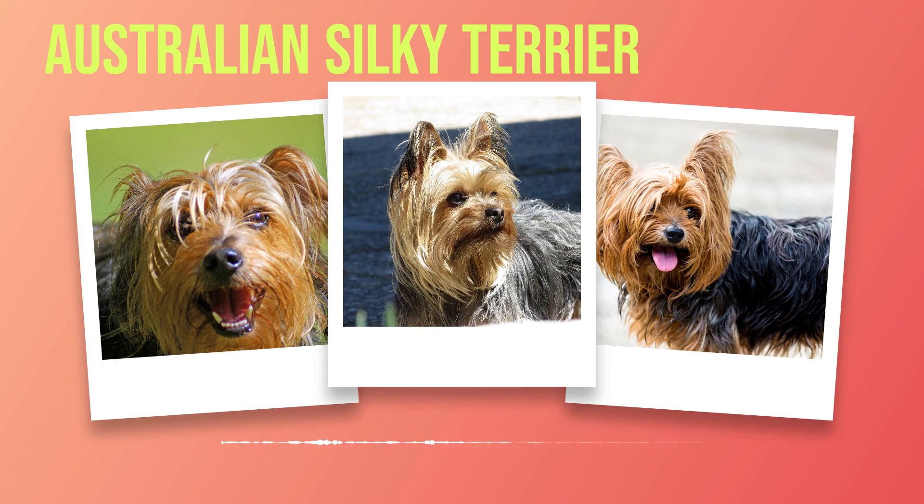When it comes to interacting with humans, the Australian Silky Terrier is known for their devotion and loyalty. They form strong bonds with their owners, often becoming fiercely protective of their loved ones. However, this loyalty can sometimes manifest as possessiveness, so early socialization is crucial to ensure they grow up to be well-rounded individuals. In terms of interacting with other animals, the Australian Silky Terrier has a natural instinct to assert dominance. While they can coexist peacefully with other pets if properly introduced and trained from an early age, it is important to monitor their interactions closely. With the right guidance and socialization efforts, they can learn to live harmoniously alongside furry siblings.